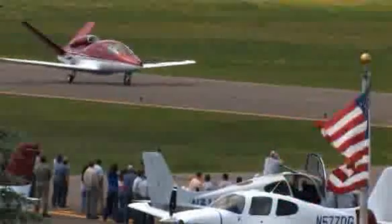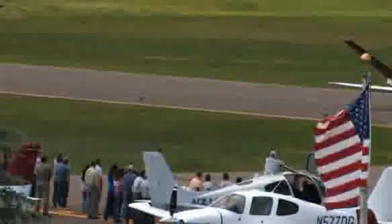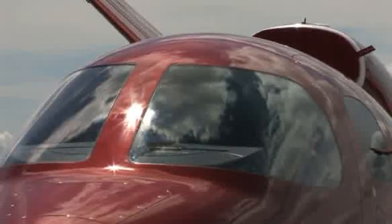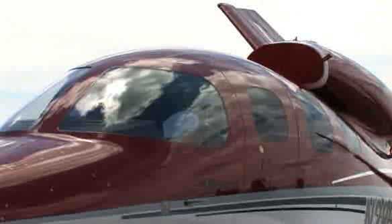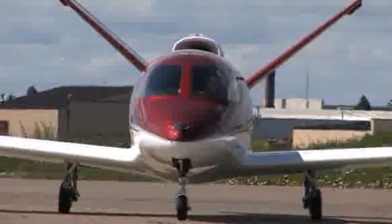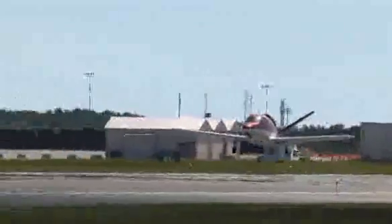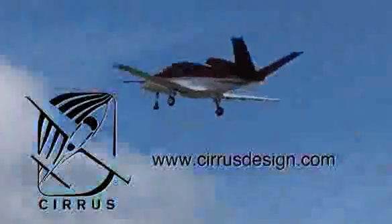Cirrus Design's Vision SJ-50 single-engine personal jet offers exceptional fuel efficiency, flexible seating for up to seven, advanced avionics, and all the Cirrus safety features you expect, including the Cirrus airframe parachute system. With its V-tail design, the Cirrus Vision is technologically advanced yet engineered to be simple to fly, to allow owner-pilots more lifestyle pursuits than any other personal aircraft. Learn more about the Vision SJ-50 at cirrusdesign.com.